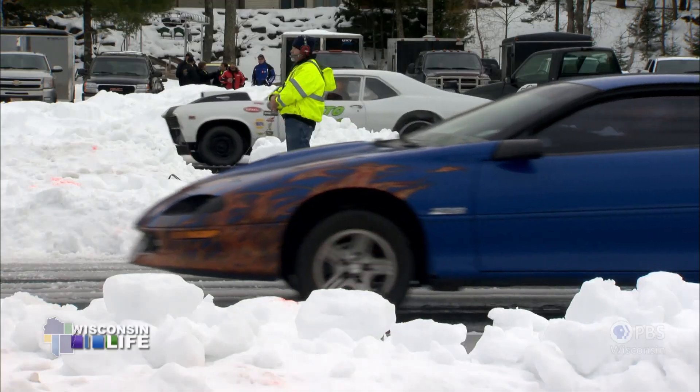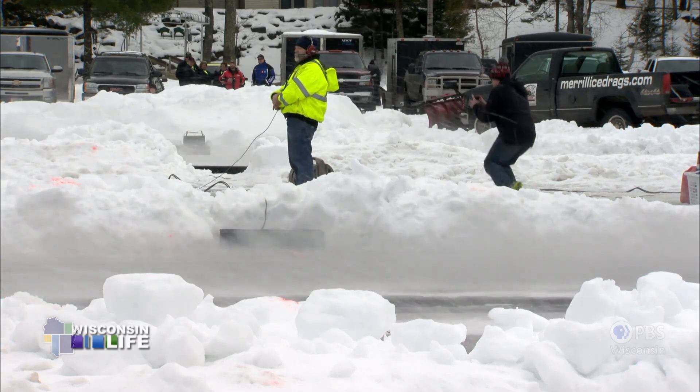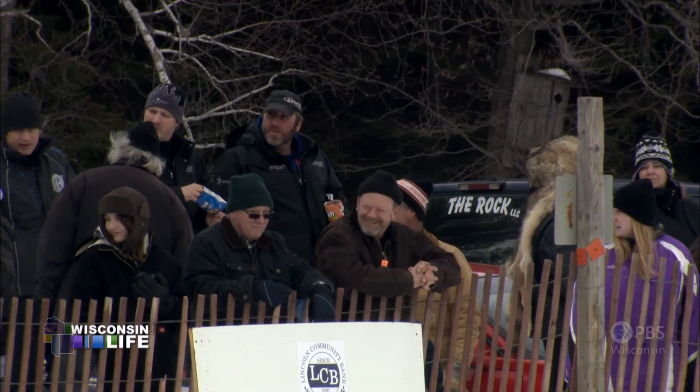I think it was '64 was the first actual race, and then they incorporated in '77 to make it Merrill Ice Drags Incorporated. Just a bunch of good old boys sitting around Northwoods, Wisconsin, middle of winter. What the heck else do you do? So they came out, plowed some lanes, and started running.